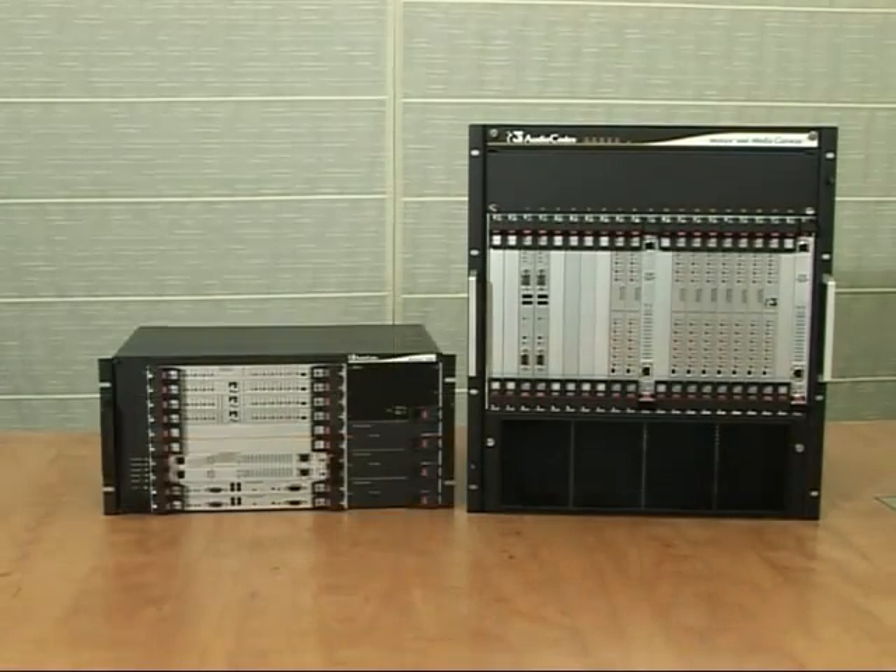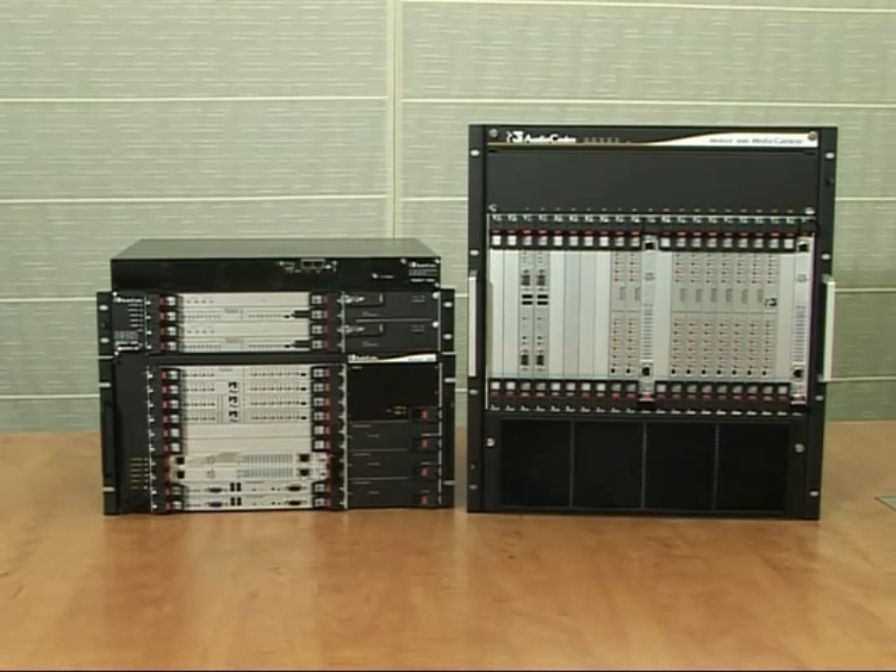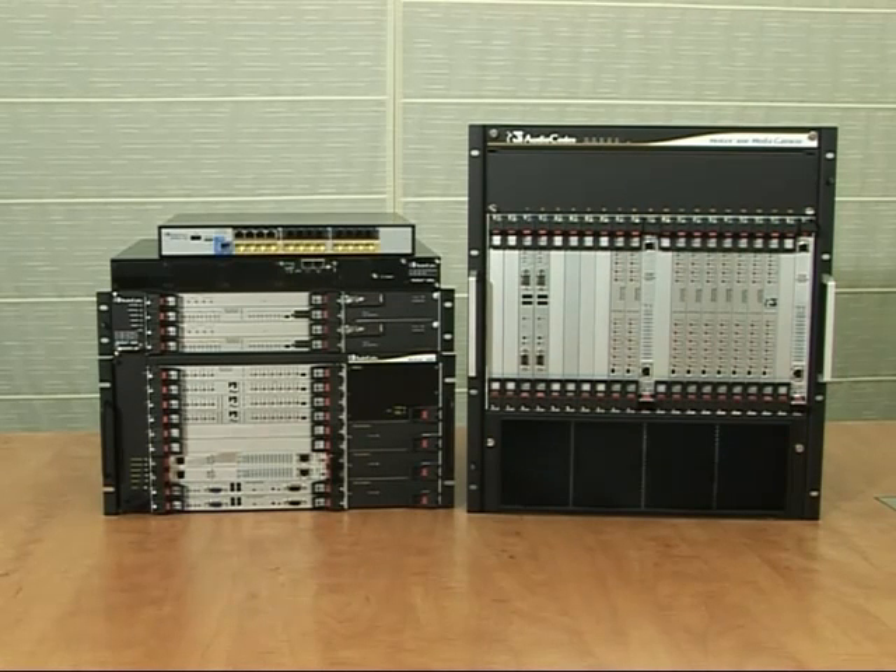AudioCodes' ESBC offering is based on the robust Mediant platform and currently includes several products that are catering to different sizes of enterprise deployments.